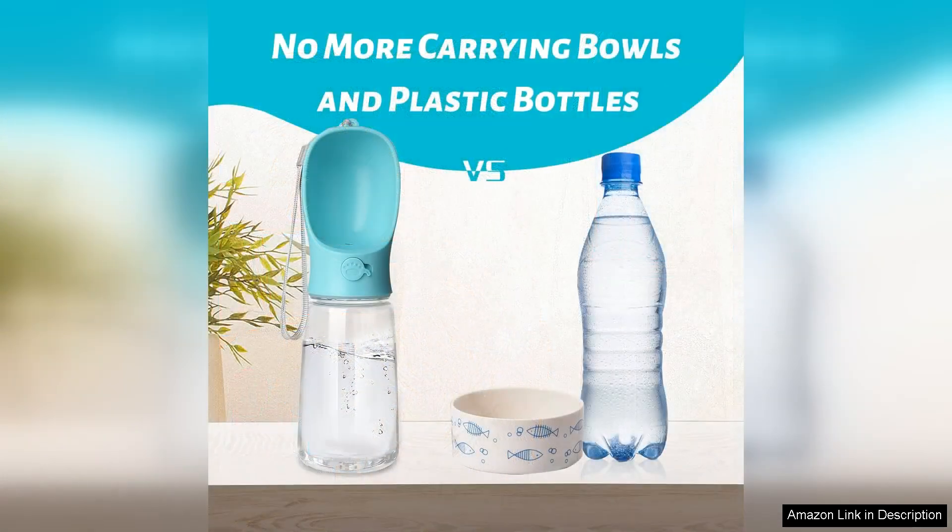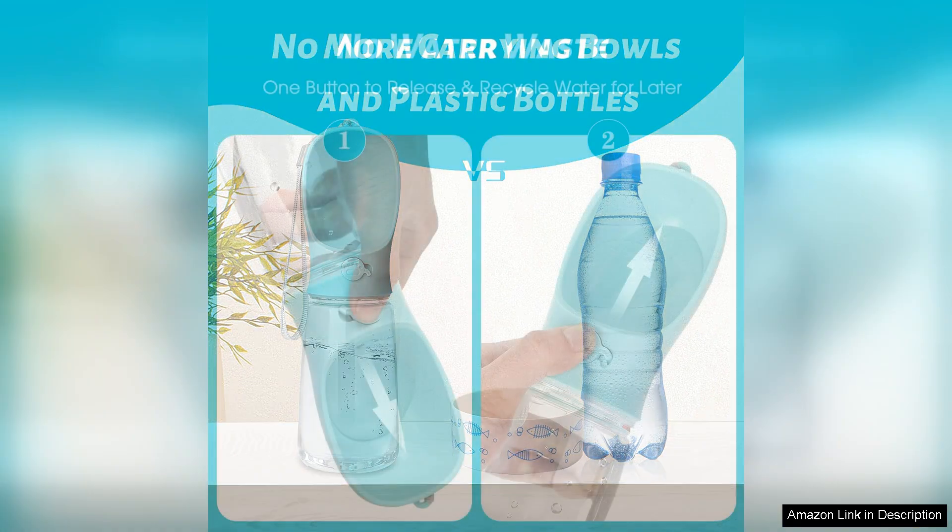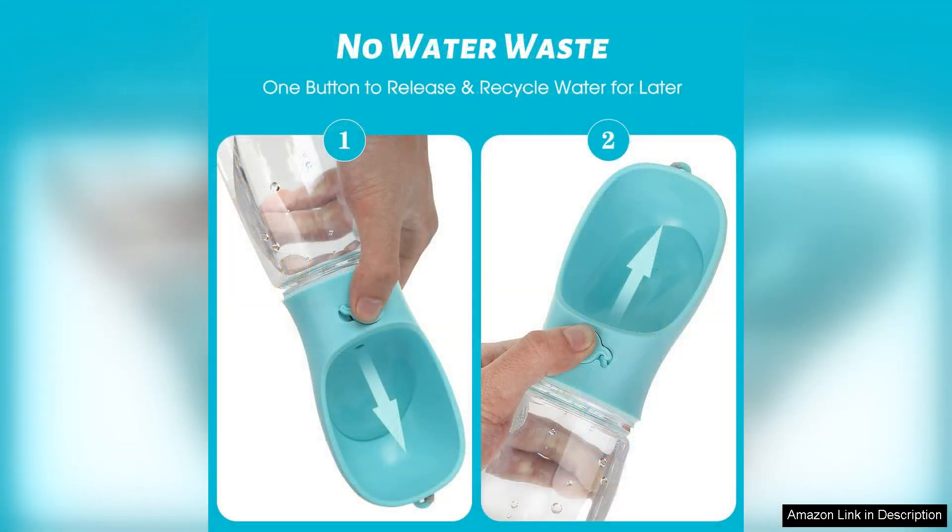One of the standout features is its leak-proof design. I've had my fair share of water bottles that inevitably end up soaking my bag or car. However, with the Kalimdor bottle, I can confidently toss it into my backpack without worrying about leaks. The sturdy locking mechanism ensures that the water stays contained until it's time to hydrate my pup.